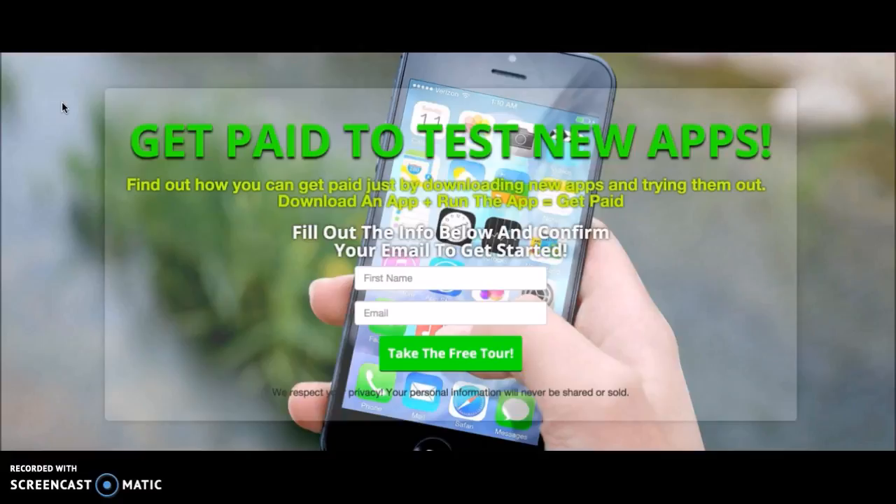If you want to test them out and actually get paid for it, why not? You're going to see a link in the description and I'm going to send you directly to the App Pointer page where you'll be able to start downloading these apps, getting paid, and checking out all these hot new apps. If you like this video, subscribe down below, give me a thumbs up, I hope this has been helpful, and I'll see you guys soon.